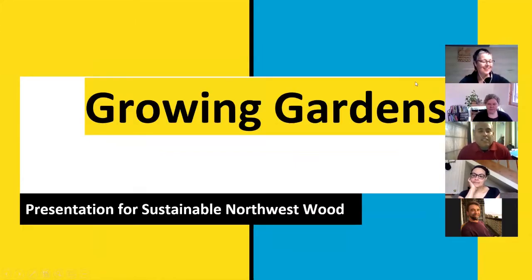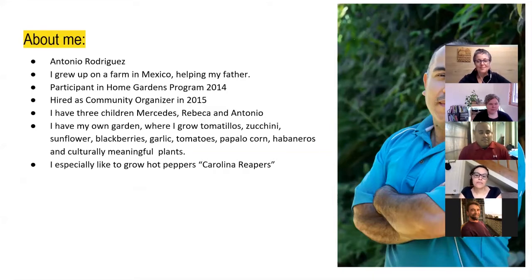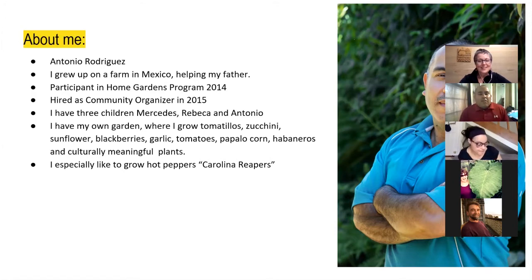My name is Antonio Rodriguez. I've been with Growing Gardens since 2014 as a participant. I grew up in Mexico helping my father on the farm — we used to grow corn, zucchini, and beans, but that's all we could grow. We were waiting just for the rainy season, and sometimes we didn't get a lot of rain, so we weren't really successful.